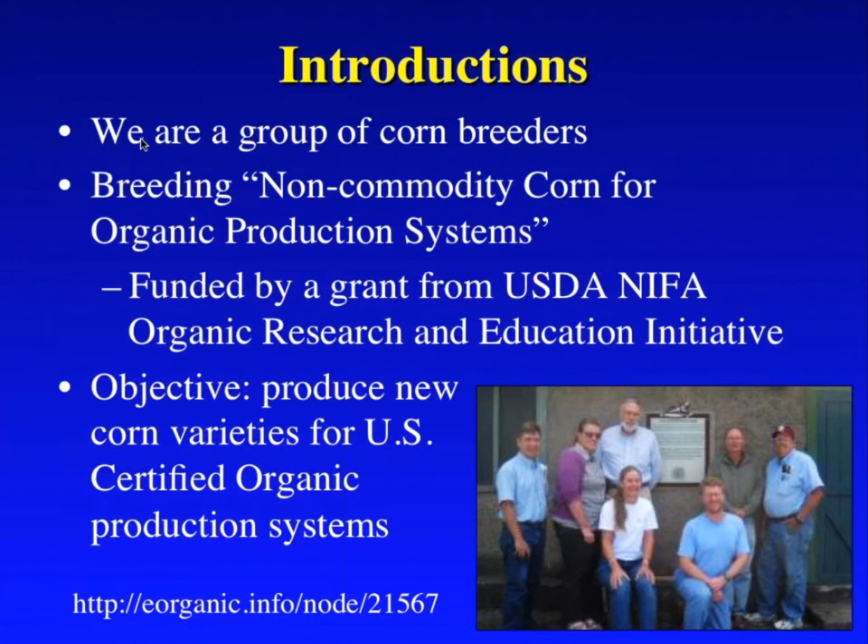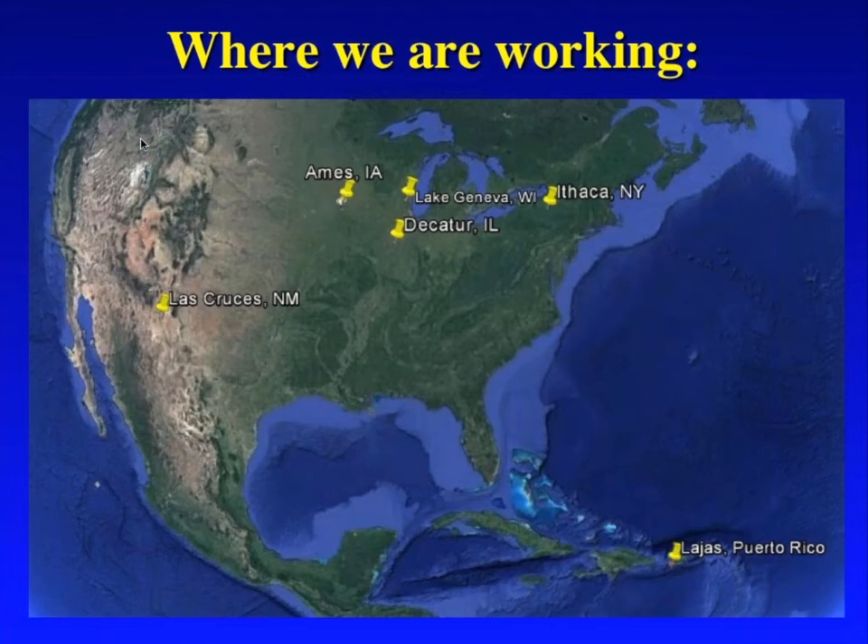This map shows the locations where we're working. I'm in Ithaca, New York; Rich is in Las Cruces, New Mexico. We've got several locations in between where colleagues Paul Scott, Walter Goldstein, and Kevin Montgomery are working. For many years we've had an organic winter nursery site in Lajas, Puerto Rico. We're all very concerned about whether that's going to be up and functional and how our colleagues there are doing right now — no news on that yet, but we're hoping for the best.